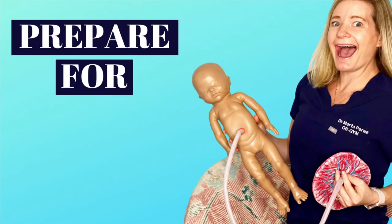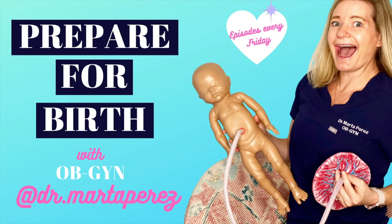Hello friends, Dr. Marta Perez here. Welcome back to my channel where we discuss everything about pregnancy, birth, and postpartum. Don't forget to hit subscribe — new videos every Friday. Today's video is on all the different types of OBGYN doctors.